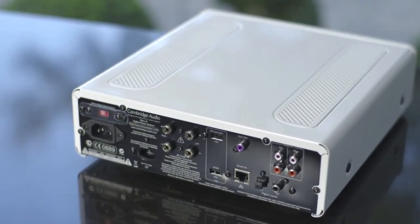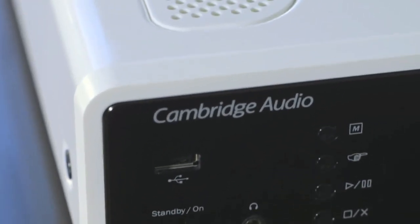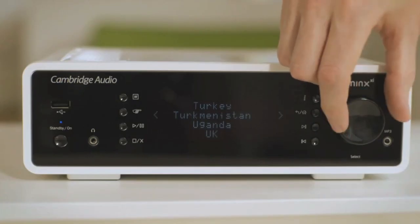You can also hook up your TV, Blu-ray player or gaming console for an improved audio experience. There's also internet radio on board, giving you access to a wealth of content from around the world, right here in your living room.